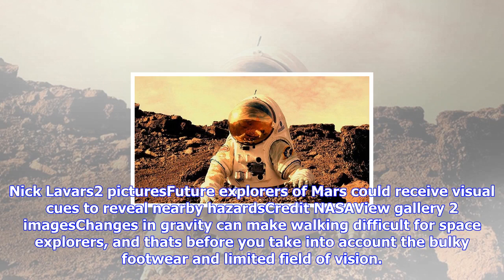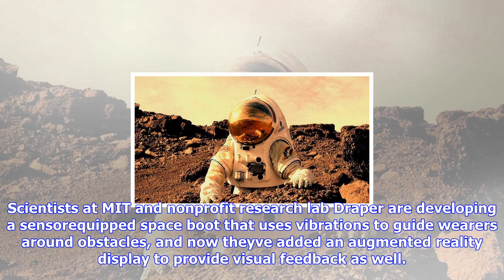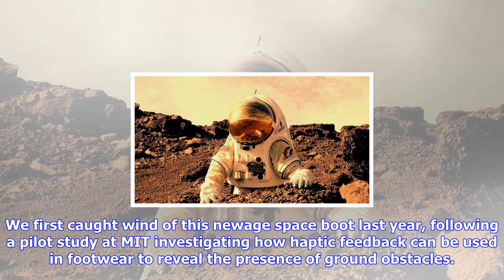Changes in gravity can make walking difficult for space explorers, and that's before you take into account the bulky footwear and limited field of vision. Scientists at MIT and non-profit research lab Draper are developing a sensor-equipped space boot that uses vibrations to guide wearers around obstacles, and now they've added an augmented reality display to provide visual feedback as well.